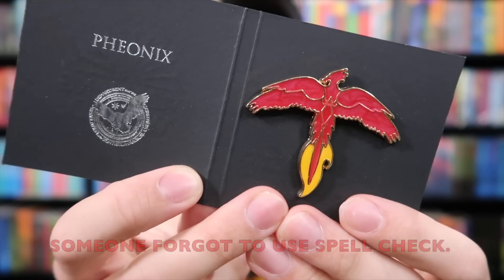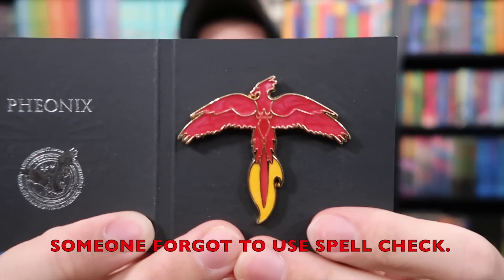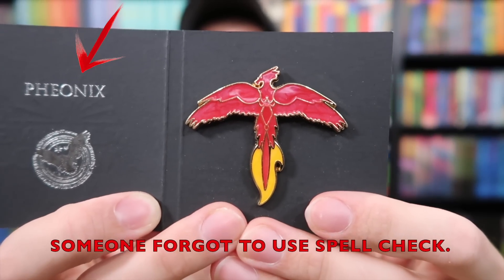Let's take a look at the pin next. Now these are enamel pins and I was impressed with the last one, which was Hedwig. They're not actually calling it Fawkes — they're calling it a phoenix. But there is the phoenix pin, and we all know that that's Fawkes.